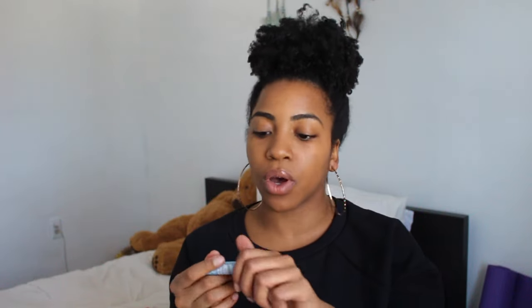The next thing I used up — well, it wasn't used all the way up. It was probably like halfway done and then Marvin went ahead and broke the top off. This is the Naked Organic Lip Balm by Dr. Bronner's. It is unscented. I love it — I use it morning and night, and I also use it for Marvin. It is so moisturizing and just leaves my lips really hydrated.